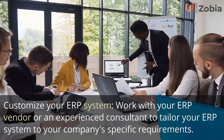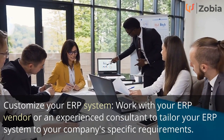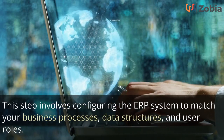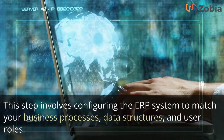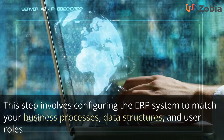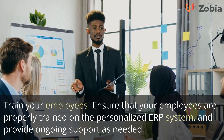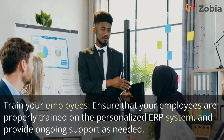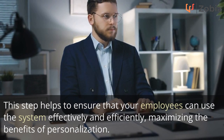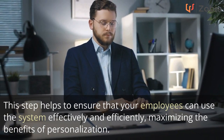Third, customize your ERP system: work with your ERP vendor or an experienced consultant to tailor your ERP system to your company's specific requirements. This involves configuring the ERP system to match your business processes, data structures, and user roles. Fourth, train your employees: ensure they are properly trained on the personalized ERP system and provide ongoing support as needed, maximizing the benefits of personalization.